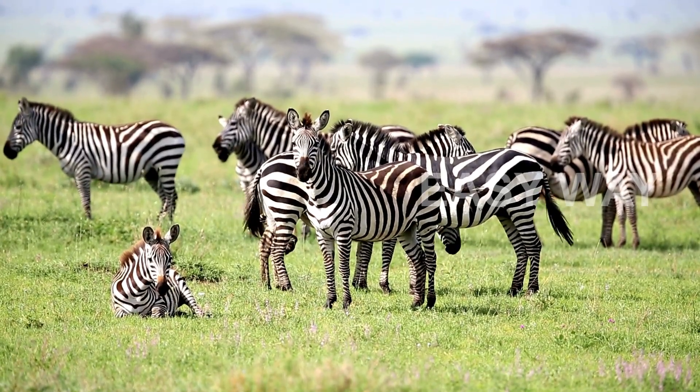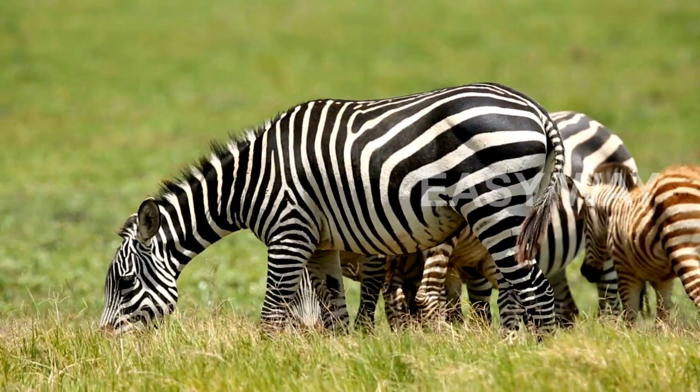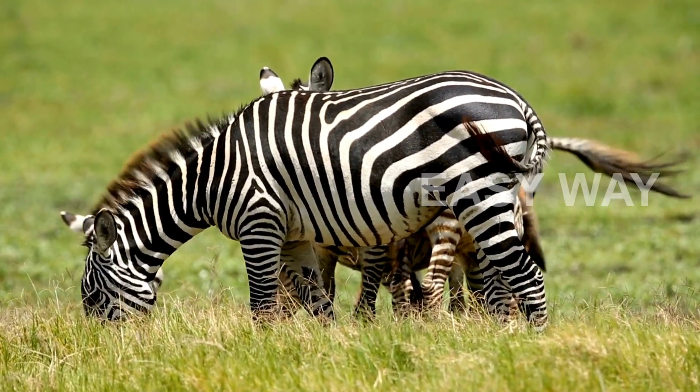Each zebra has a pattern as unique as a fingerprint — no two individuals share the same arrangement of lines. These patterns aren't random; scientists believe they evolved through millions of years of natural selection, and there's more than one reason why they matter.